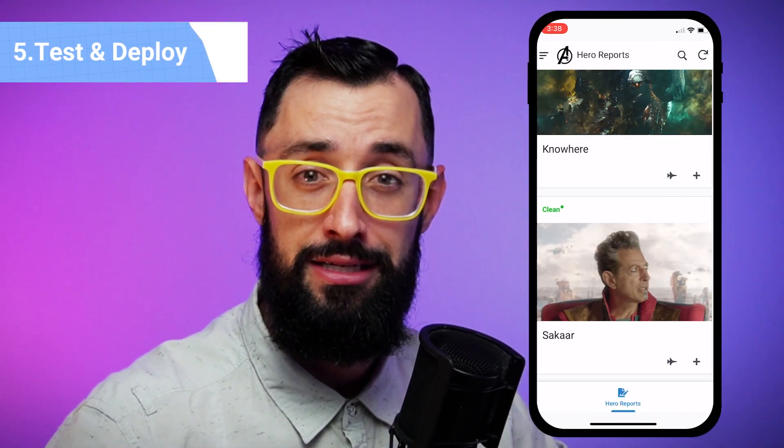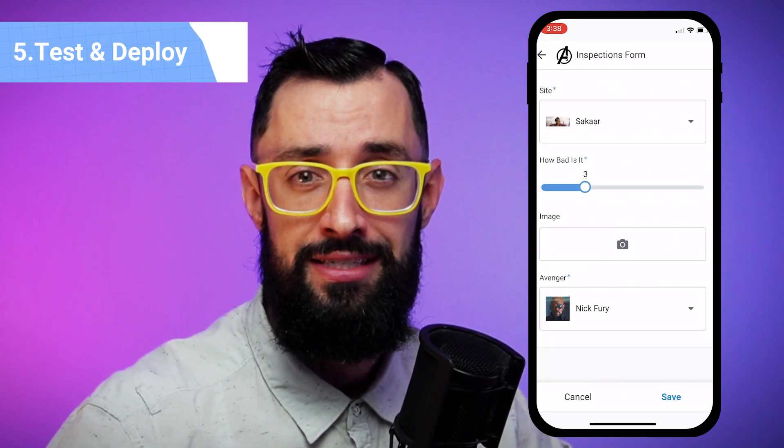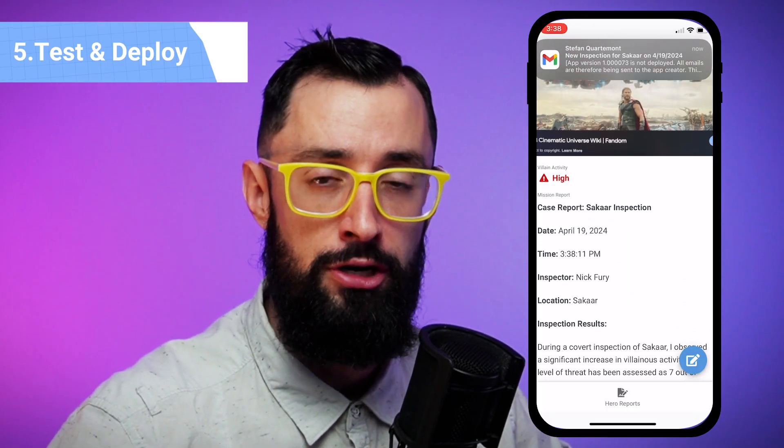Before sharing this app with the Avengers, let's test the workflow from start to finish. Filling out the inspection report is a breeze. When I save this completed report, it waits for Gemini to produce the summary, and then it sends the email. Now I get to publish this app and share it with the Avengers. They may have some feedback once they see it, but I'm able to capture that, roll it into the next version, and continue to make this an incredible solution for them.